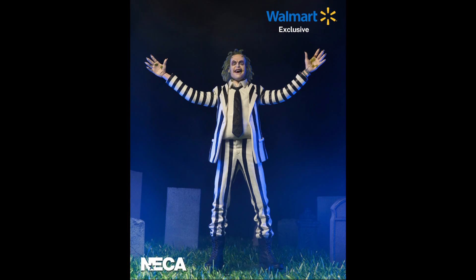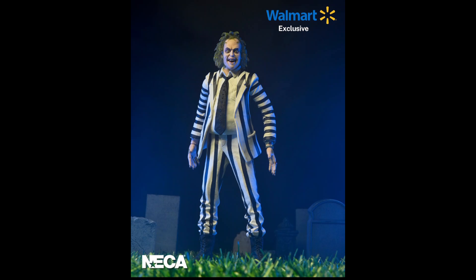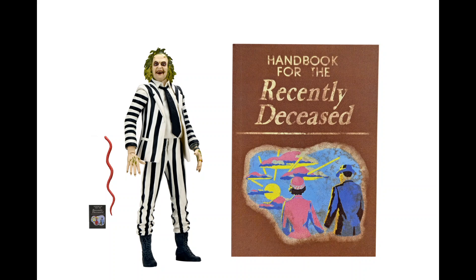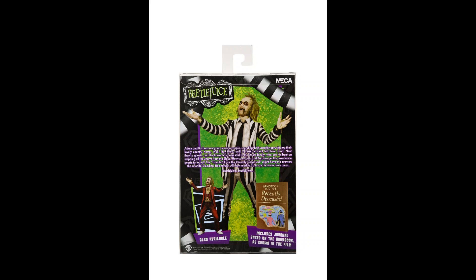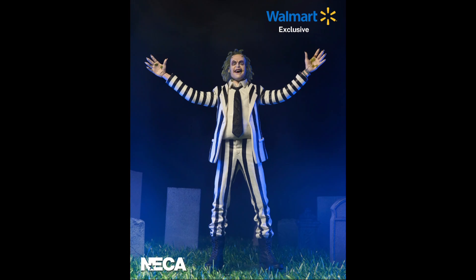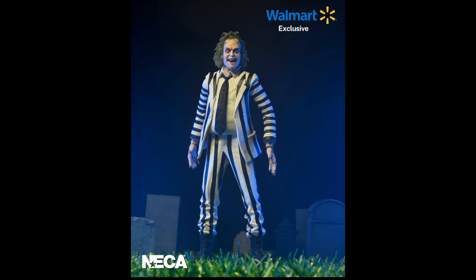The price is awesome — $34.99. NECA is fantastic in terms of price-to-quality. If you compare, for example, with SH Figuarts, I think price-to-quality NECA figures are a better choice for your collection. That was it for today — tell me in the comments what you think about this one. Unfortunately it's a Walmart exclusive.